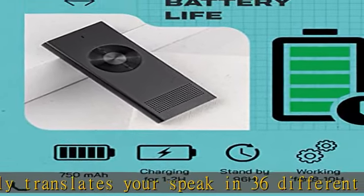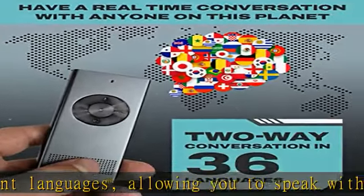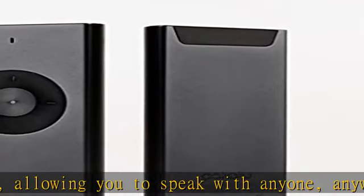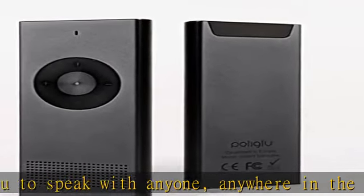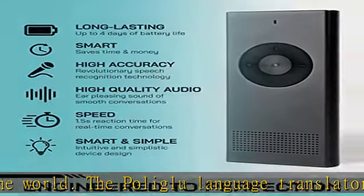The Polyglue Language Translator removes all communication barriers. Easy to carry, the Polyglue Language Translator is crafted with a sleek and portable design. This makes it easy to carry with you to business meetings, coffee shops, and while you travel the globe.